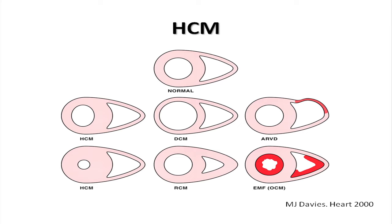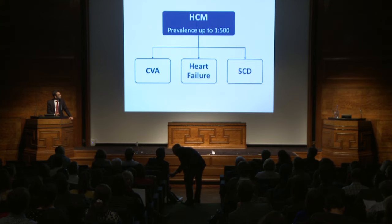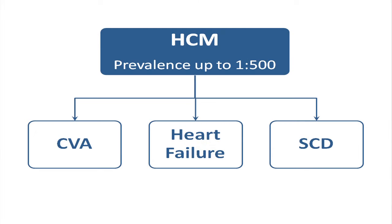Hypertrophic cardiomyopathy is a clinical diagnosis. It relies on identifying left ventricular hypertrophy in the absence of abnormal loading conditions. It is an umbrella term — it can be caused by metabolic diseases, by syndromes, as well as by genetic causes. But in most adults it's thought to be caused by sarcomeric protein gene mutations, and that's the group I'll be talking about today. It's common, thought to affect up to 1 in 500 of the population, and patients with the disease die from strokes, heart failure, and sudden cardiac death.